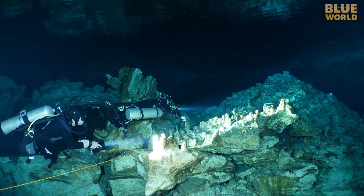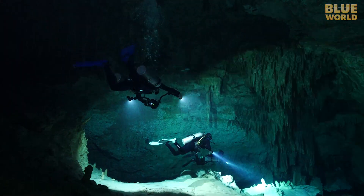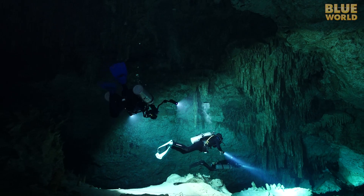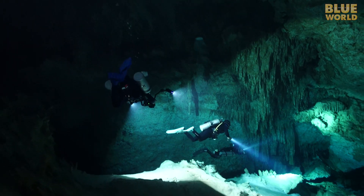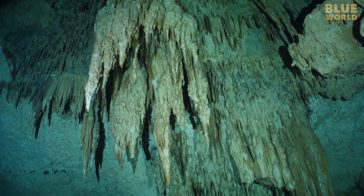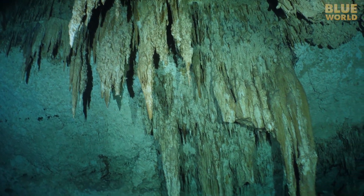Even though we're not far from the entrance and we're technically not cave diving, there are still great formations to be seen. These formations are so interesting. I've seen them in dry caves, but underwater it's a totally different experience — it's way cooler.